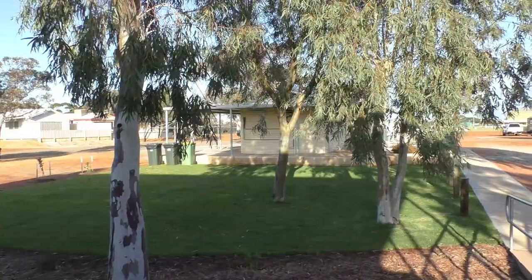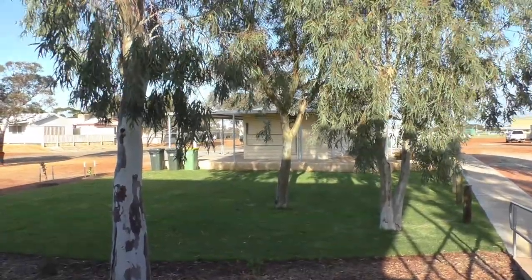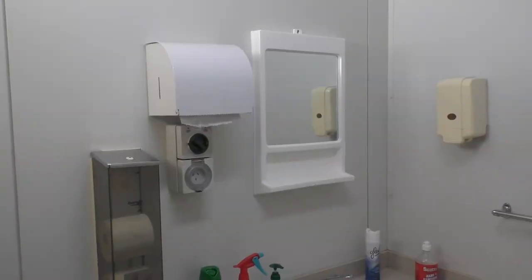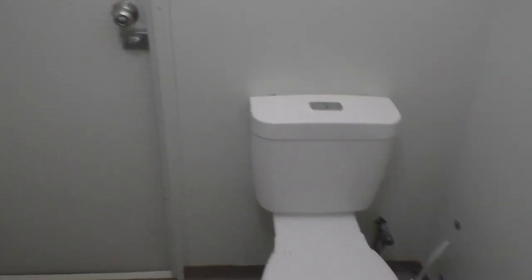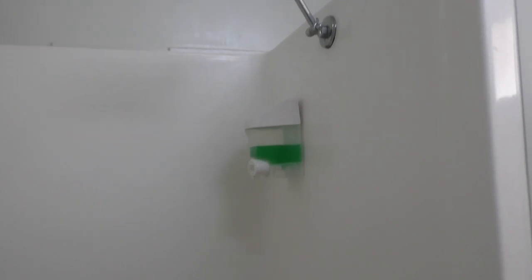And just over there is the ablution block. Unlike many caravan parks where all facilities are in one shared area, these are all little individual ensuite units — so you have complete privacy when showering or using the toilet. Every shower and toilet facility is separate, and very nice and clean.